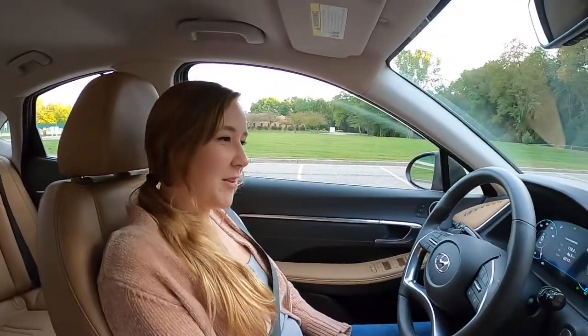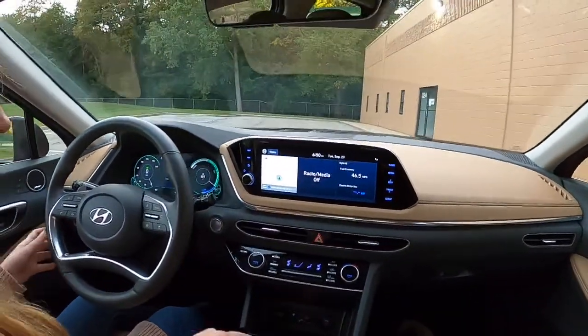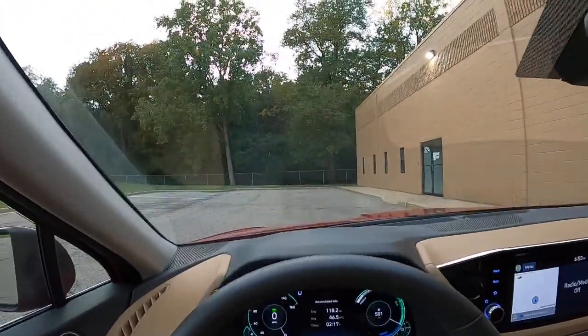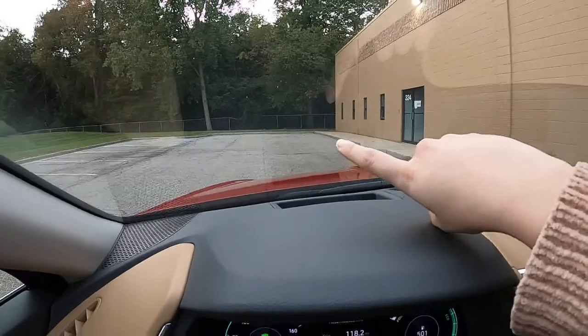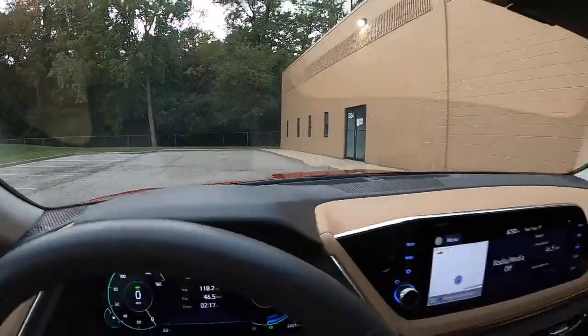Fun fact — my ex drove a Sonata, though probably not a nice 2020 hybrid. Oh, there is a head-up display — let me see if that shows up on camera. It's actually very small but it's right there. Nice head-up display feature.